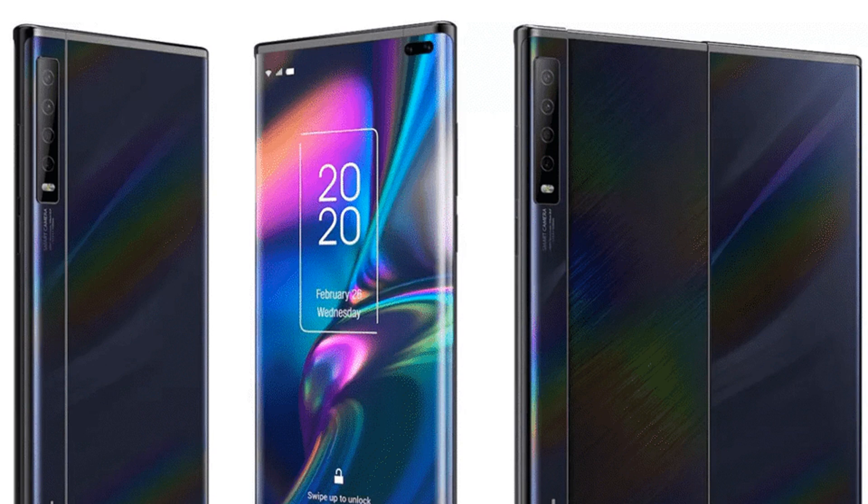CNET reports the device was expected to be announced at Mobile World Congress, which was cancelled due to fears over coronavirus.